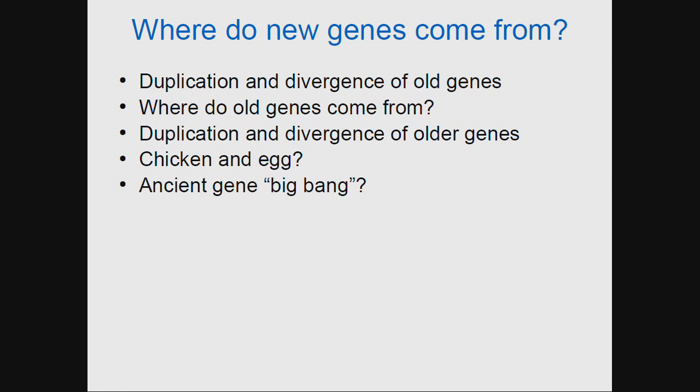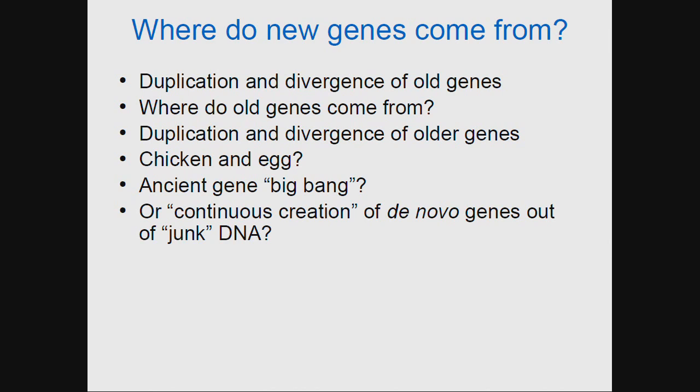We can resolve this in one of two ways. One, we can imagine that in the primordial soup of life, when all current life emerged, we had an ancient big bang of all genes that now exist, and all current genes are duplicates or neo-functional or sub-functional copies of these ancient big bang genes. Another hypothesis says that natural selection acting on the biochemistry of life could continuously produce new genes from junk DNA.